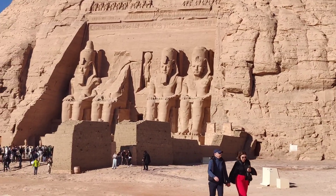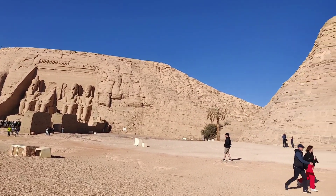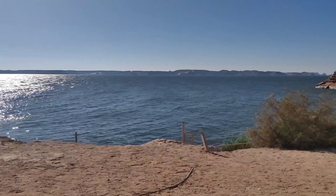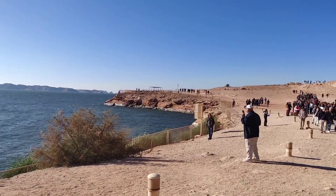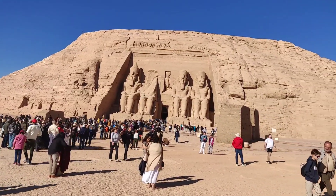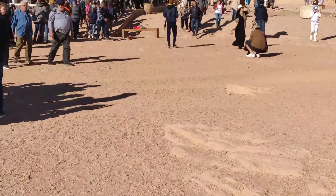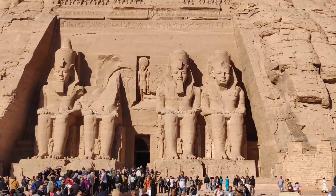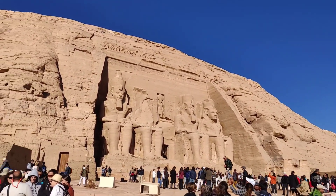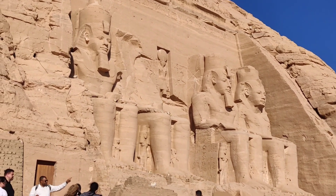Abu Simbel is a historical site comprising two massive rock-cut temples in the village of Abu Simbel in Upper Egypt, near the border with Sudan, near Aswan. It is situated on the western bank of Lake Nasser, about 230 kilometers southwest of Aswan. The twin temples were originally carved out of the mountainside in the 13th century BC during the 19th dynasty reign of Pharaoh Ramesses II. Their huge external rock relief figures of Ramesses II have become iconic. His wife Nefertari and children can be seen in smaller figures by his feet. Sculptures inside the great temple commemorate Ramesses II's historic leadership at the Battle of Kadesh.